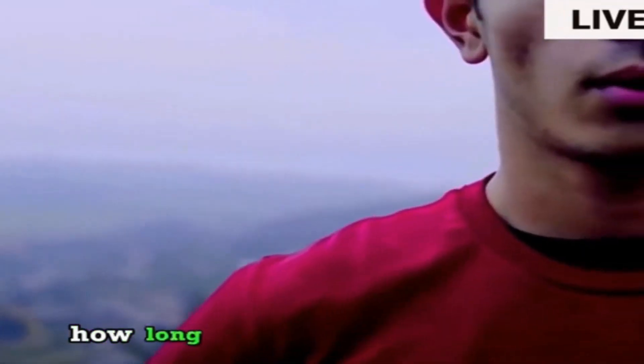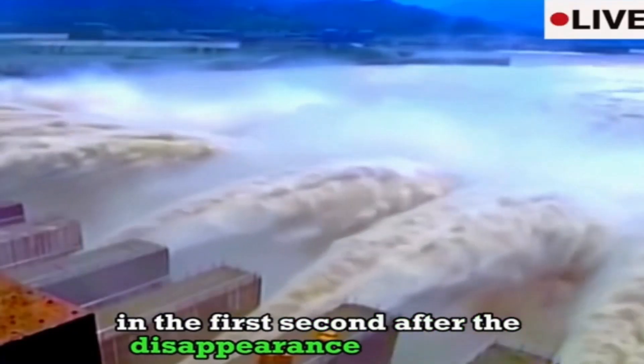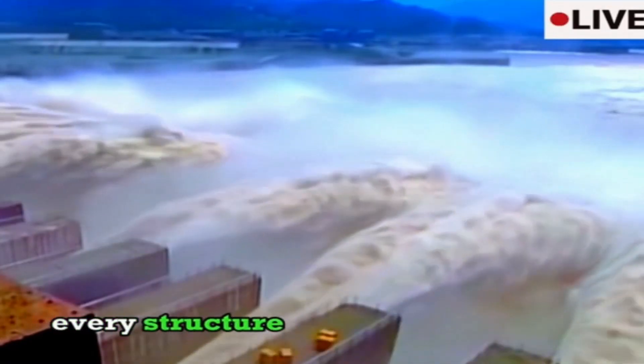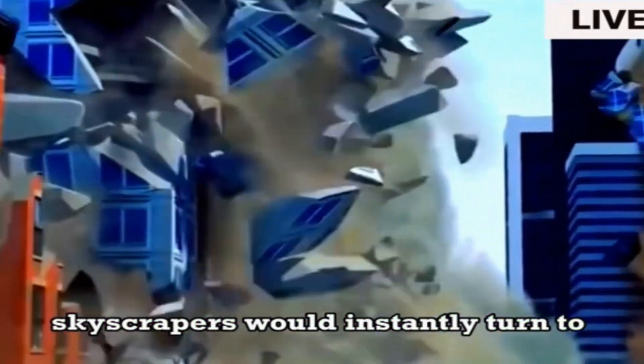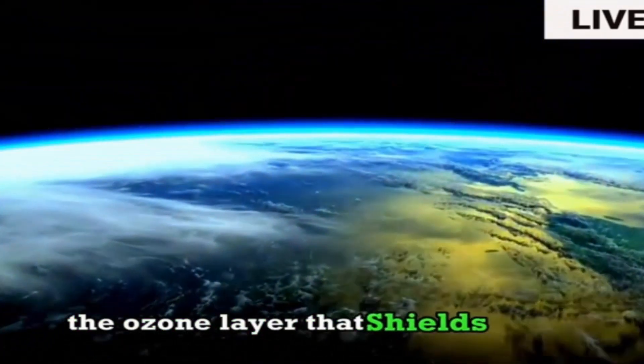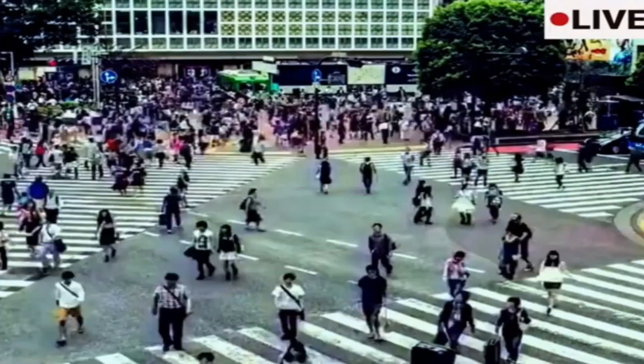If all the oxygen on Earth were to disappear for five seconds, how long could humanity survive, and would the world be destroyed? The answer is yes. In the first second after the disappearance of oxygen, every structure built using concrete would crumble, because oxygen is a critical binding agent in concrete — without it, our houses and skyscrapers would instantly turn to rubble. After two seconds, the ozone layer that shields Earth from harmful ultraviolet radiation would vanish completely. Walking down the street, you'd be severely sunburned.